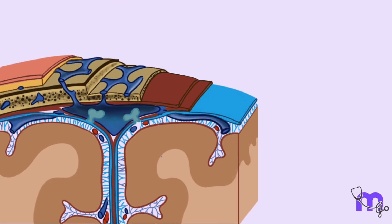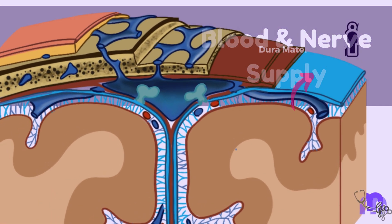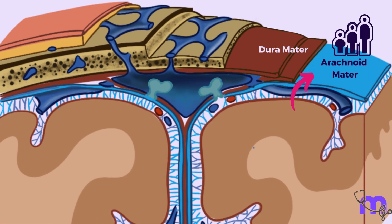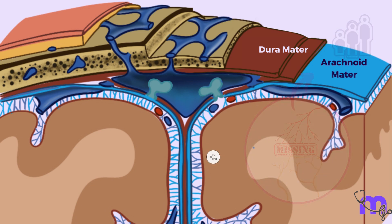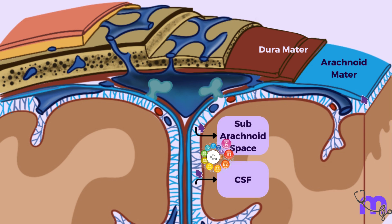The arachnoid mater rarely ever asks for help, and therefore lacks a direct blood supply and nerve supply. However, the arachnoid mater relies on the diffusion of nutrients and oxygen from the CSF into the subarachnoid space.